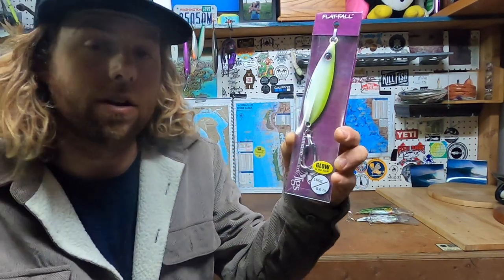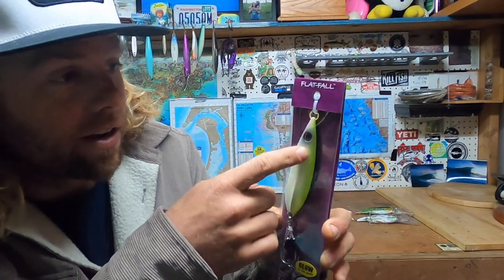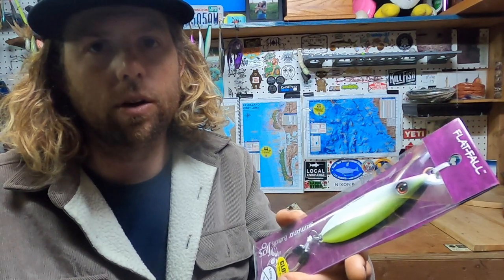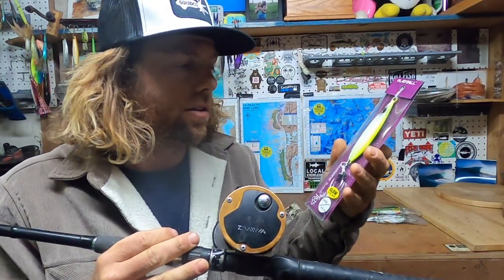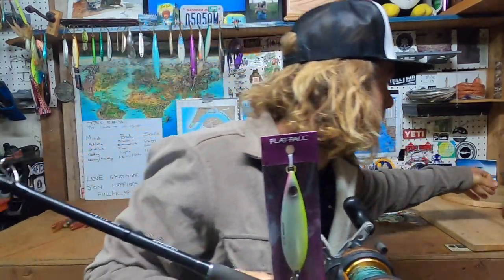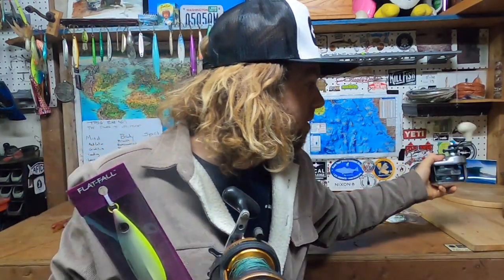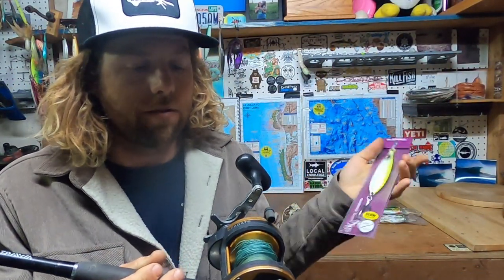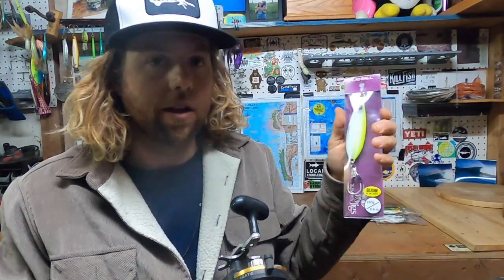The Shimano Flat Fall — my personal favorite — the glow in the dark version right here. It's got a little bit of neon color green, the eyeball, and it's white — 160 grams, 5.6 ounces. You can get the flat falls at any local tackle shop that sells Shimano lures. I get mine at Dana Landing or Anglers Choice here in San Diego. I've used a bait caster before, but my Tranx is fried out, so right now I'm using the Daiwa Seagate star drag conventional on the Daiwa Proteus rod.